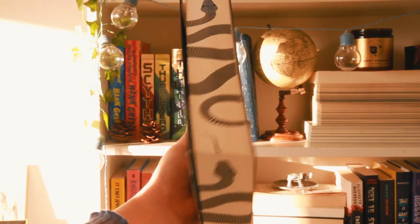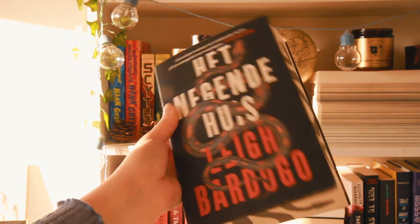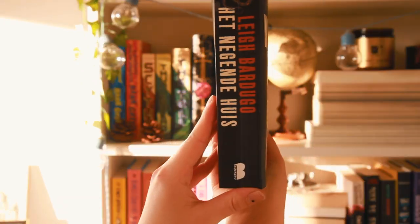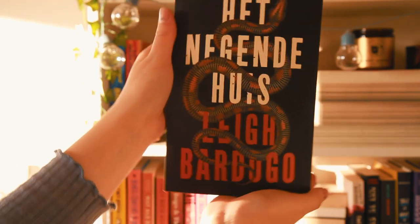The first book I find super pretty is 'Ninth House' by Leigh Bardugo — the Dutch edition in particular, because it has the coolest sprayed edges: it's a snake and it just looks so cool. On the other side you have this design that really reminds me of thrillers, like Stephen King books — kind of that vintage thriller look. I feel like they were definitely inspired by those types of books when they created this cover.